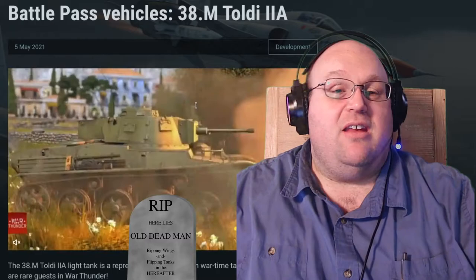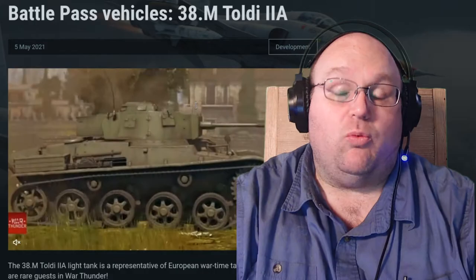Good evening and welcome to War Thunder's website. I'm Old Deadman. We've got another Battle Pass Vehicle dev blog coming your way, this time for the 38M Toldi 2A. This will be the free Battle Pass Vehicle for this season. It's a rank 1 Italian light tank. Let's see what we have coming your way.